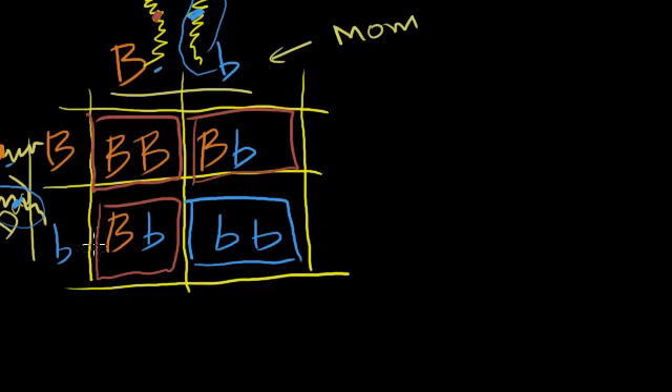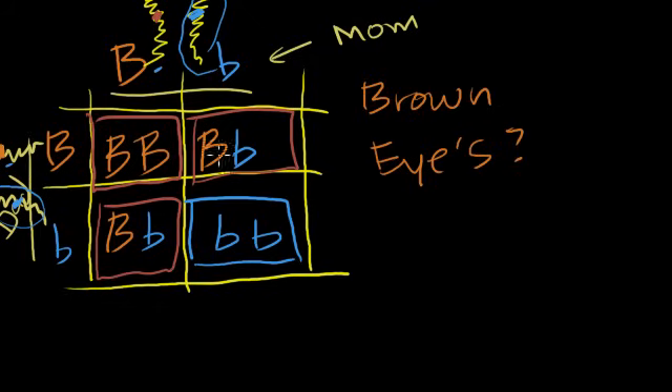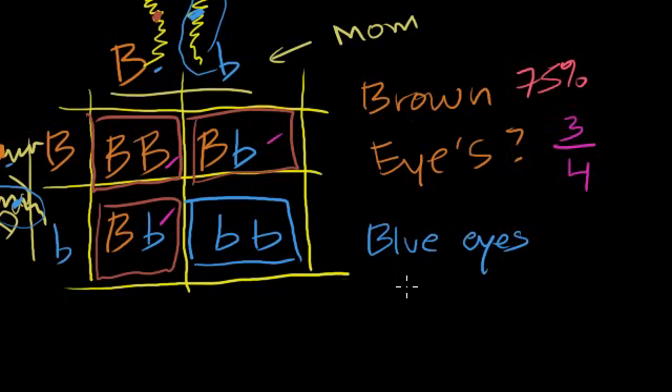If I tell you ahead of time that two people are both heterozygotes for eye color — each having one brown and one blue allele — and they have a child, what is the probability the child has brown eyes? Each of the four scenarios is equally likely, so there are four possibilities in the denominator. Three of those result in brown eyes, so the probability is 3/4, or 75%. The probability of blue eyes is only one out of four equally likely possibilities, so that's 25%.